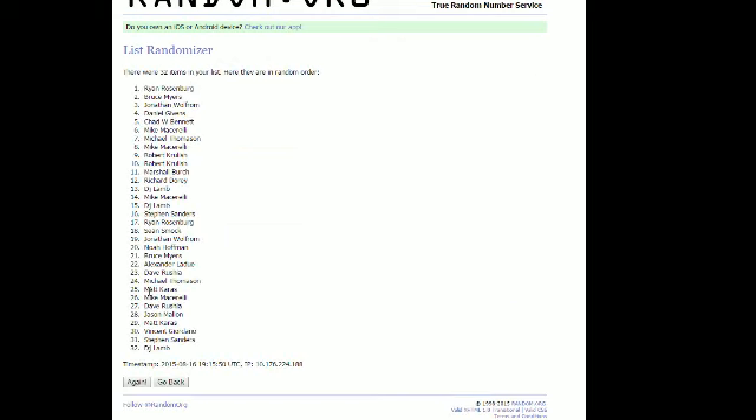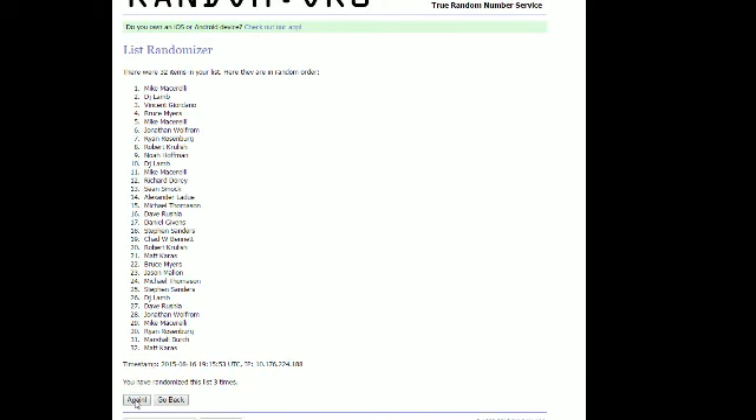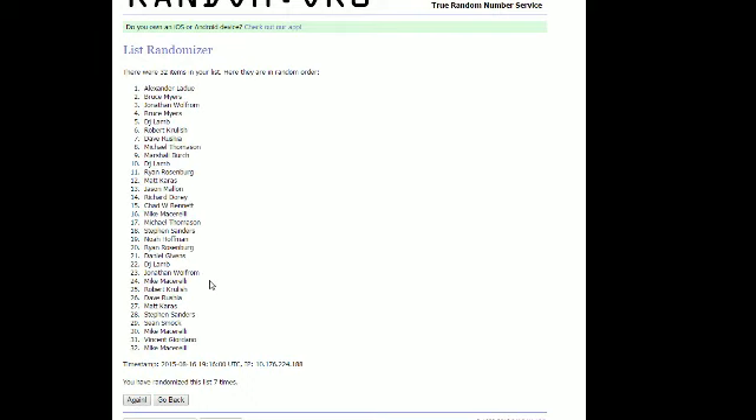Here we go, guys. Ready — one, two, three, four, five, six, and number seven. Alexander L. at the top, Mike M. you're down here at the bottom.